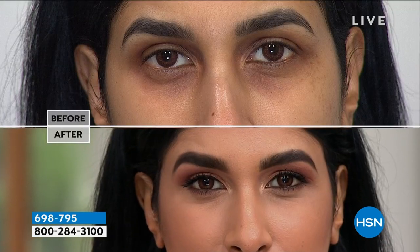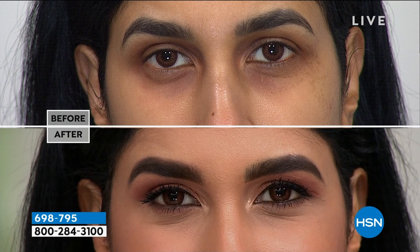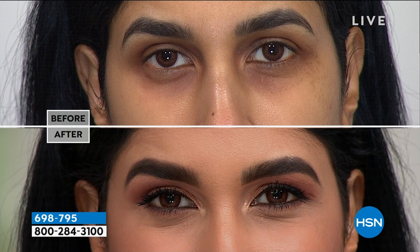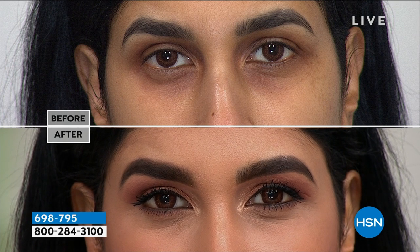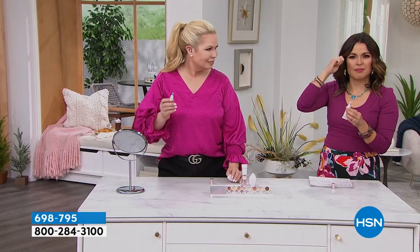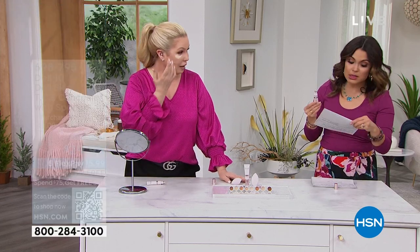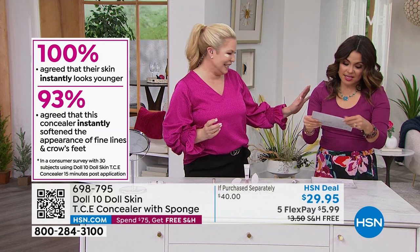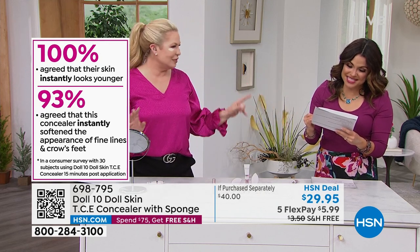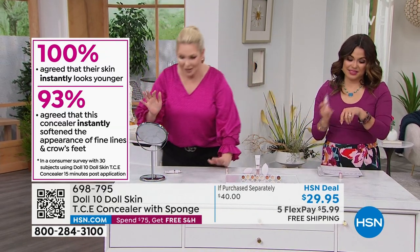I started with the best ingredients — known moisturizers, known hydrators — then I put in those powerful pigments. So you get beautiful coverage without it cracking, creasing, or showing up on the skin. Whatever you have going on — hereditary darkness, discoloration, dryness, that extra baggage under your eye — this is going to change the way you see that under-eye area. It will not be a problem area anymore. TCE: This Covers Everything. Look at the difference — her eyes look so much brighter and more wide awake.